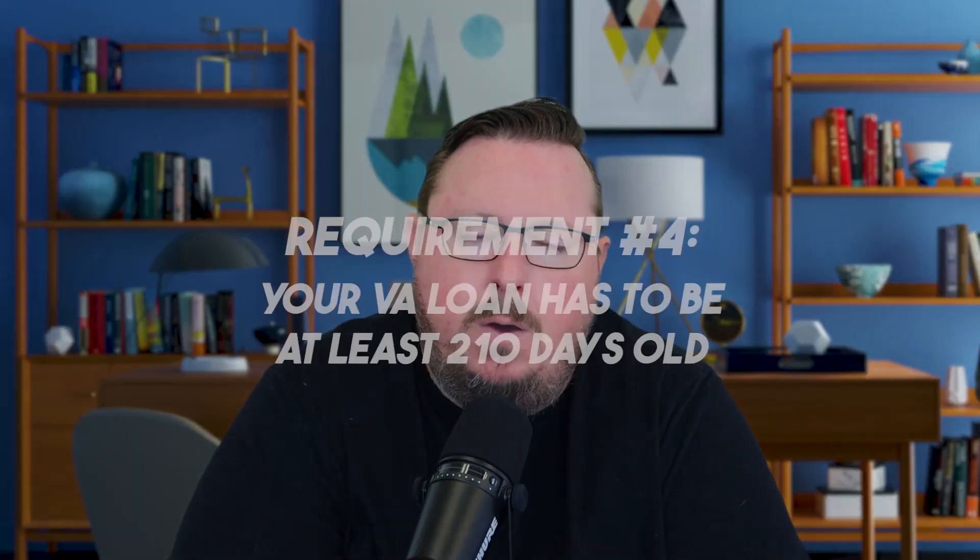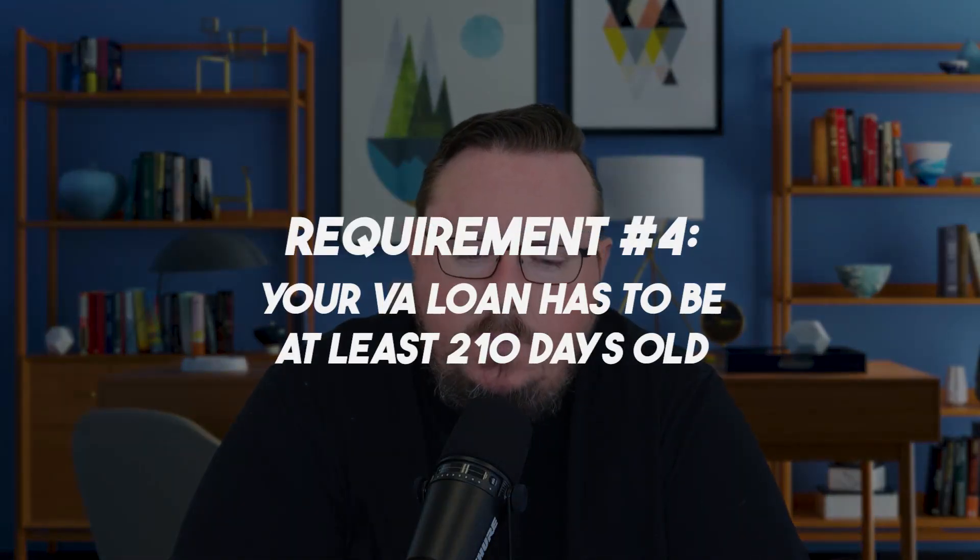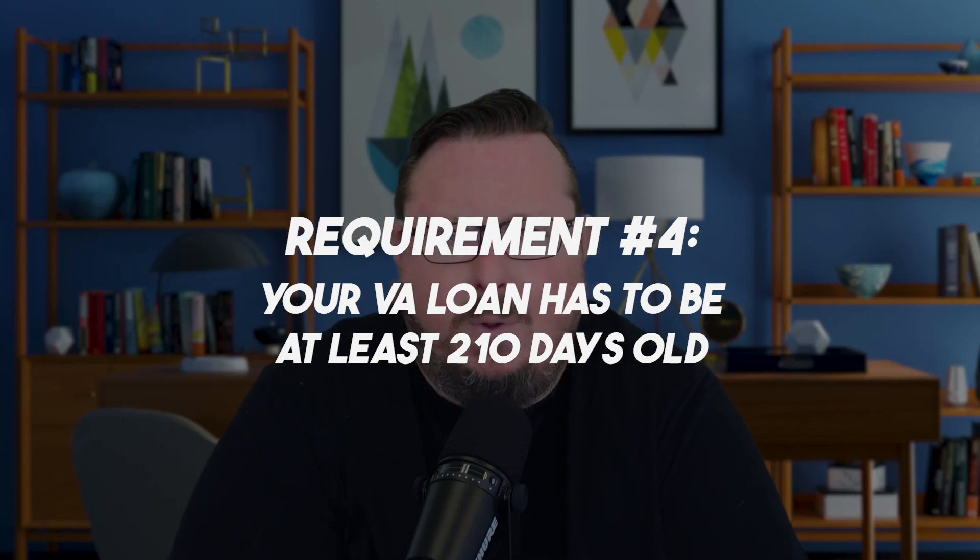Your VA loan also has to be at least 210 days old. This rule came about as a result of the financial crisis, where lenders were churning VA loans because they were so profitable for the banks, which was not to the benefit of the veteran. So they instituted a 210-day waiting period. Hopefully interest rates don't drop too fast and you don't have to refinance sooner than those six months.